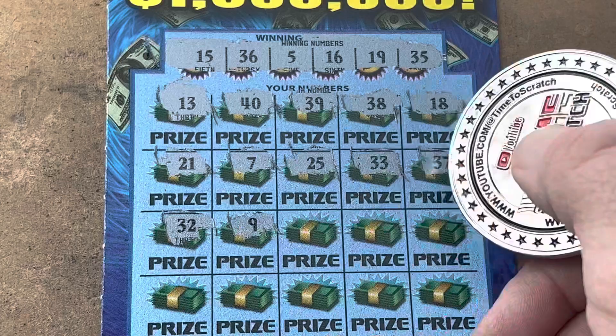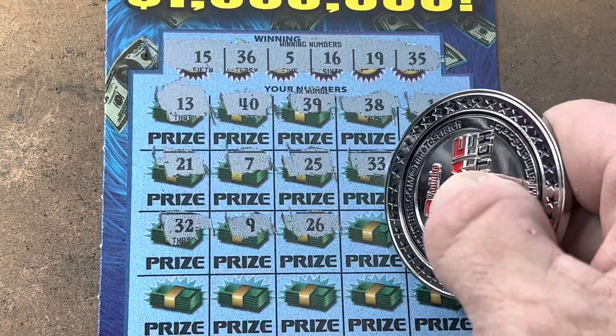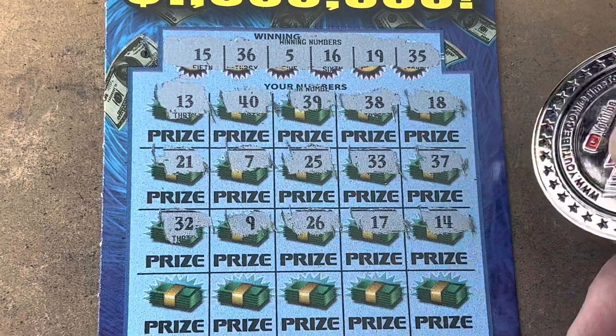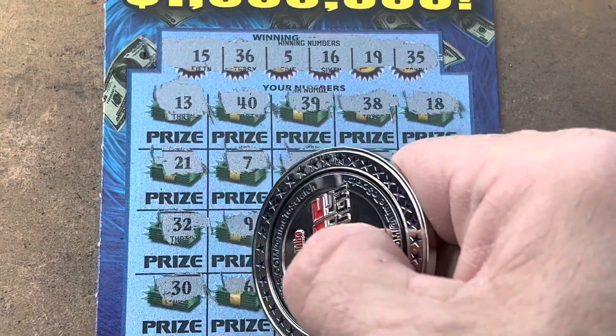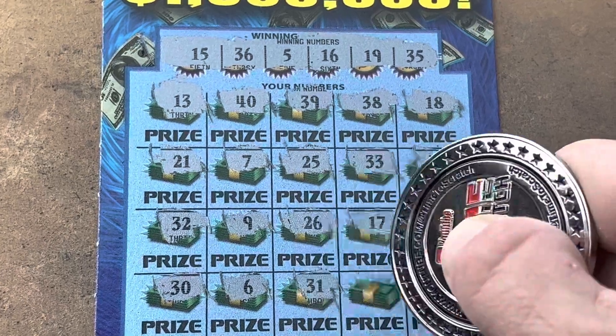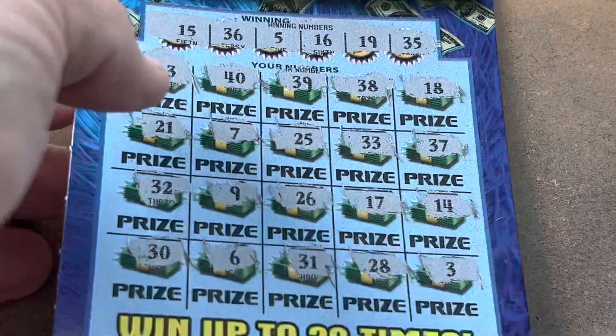Symbol. 32. 9. 26. 17, one off. 14, another one off — we need one on. 30. 6, we've got the 5. Are you kidding me? 31. 28. And the number 3. So nothing on 50 Times the Money.